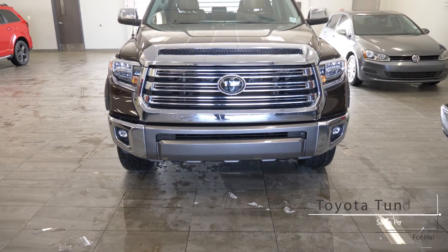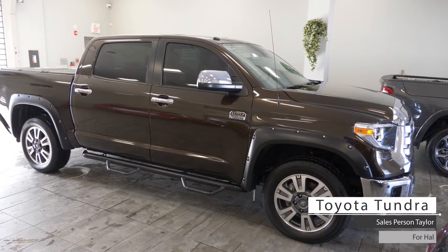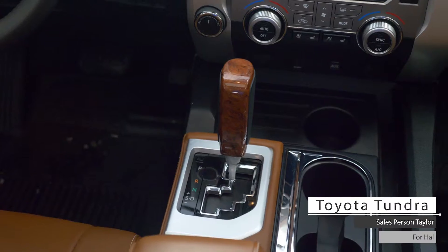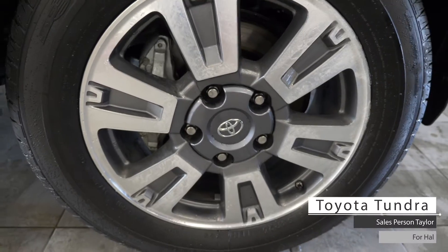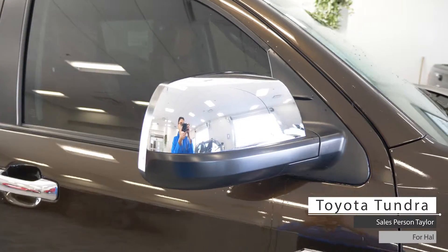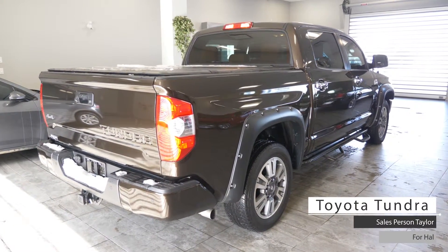Hi, Hal. This 2018 Toyota Tundra comes equipped with a 5.7L V8 engine, 6-speed automatic transmission, LED headlights, fog lights, 4-wheel drive aluminum wheels, power-heated side view mirrors, a hard tunnel cover, and a brown exterior.